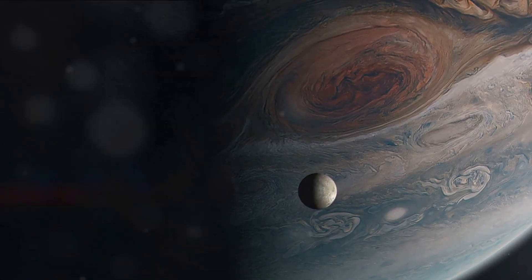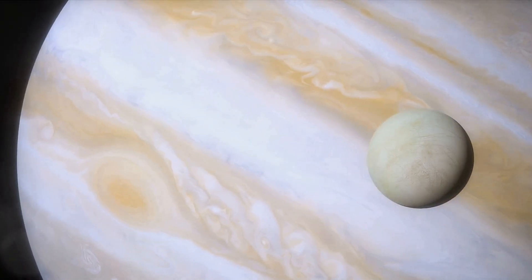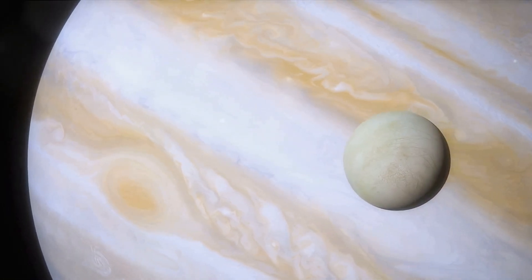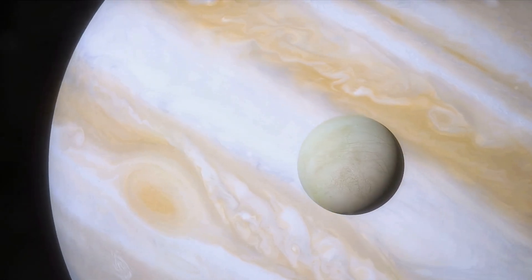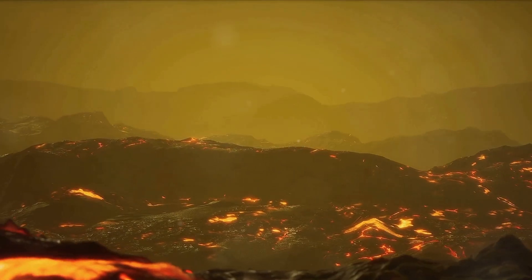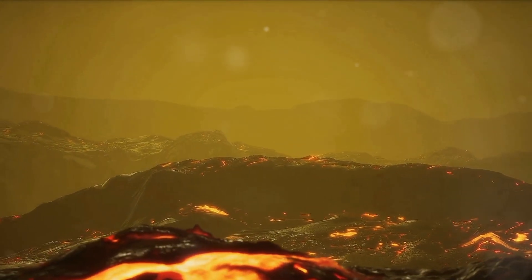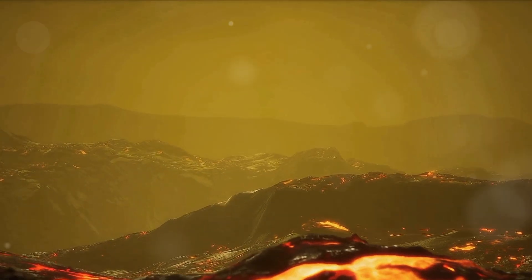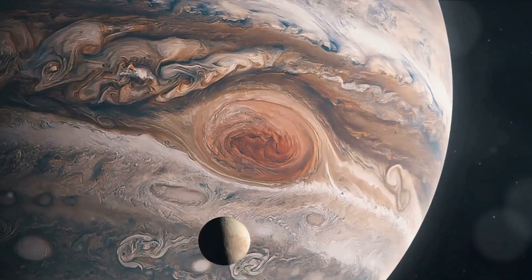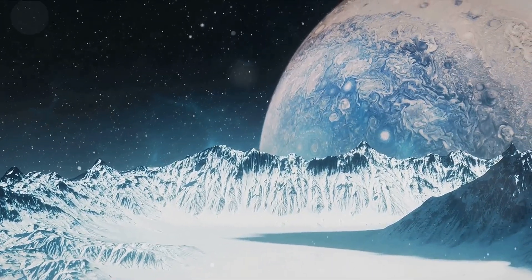These were the first moons of Jupiter ever discovered, now famously known as the Galilean moons: Io, Europa, Ganymede, and Callisto. Let's start with Io, the innermost of the Galilean moons. It's the most volcanically active body in our solar system, with over 400 active volcanoes spewing sulfur across its surface, painting it in vibrant yellows, reds, and blacks. Quite the dramatic sight.